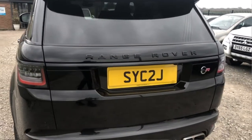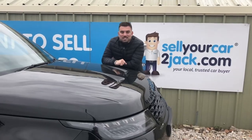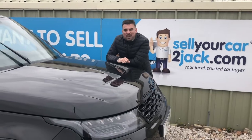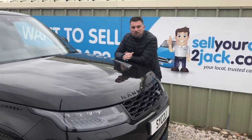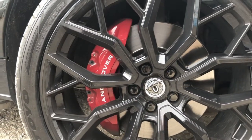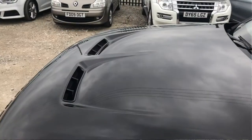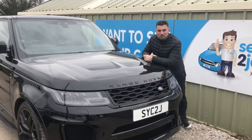This thing weighs 2.5 tonnes and yet it still goes a top speed of 176 miles an hour. But for me, the reason why I truly have it is for its aggressive looks. It looks incredible. It's got side steps, 23-inch urban upgrade wheels, a sliding pan roof, air vents on the front of the bonnet, twin tailpipes. It sounds like a caged animal.